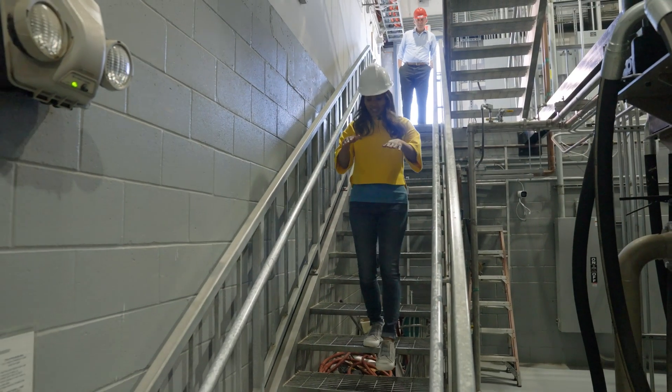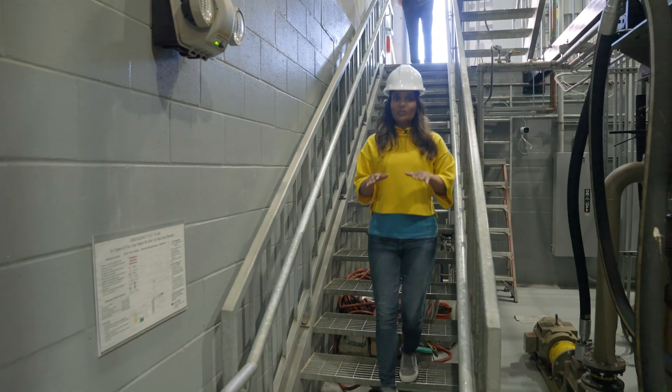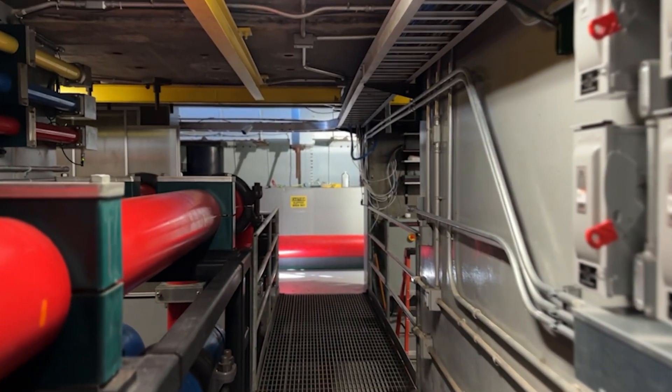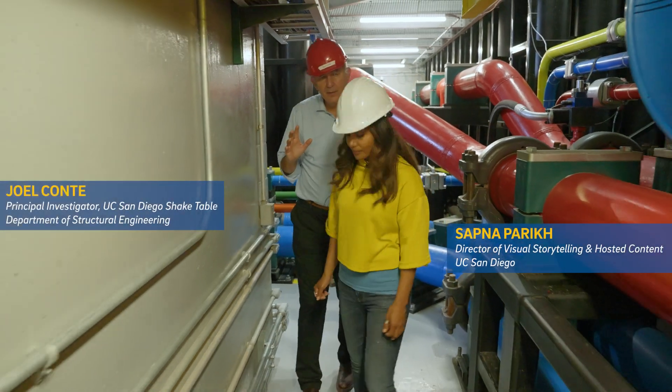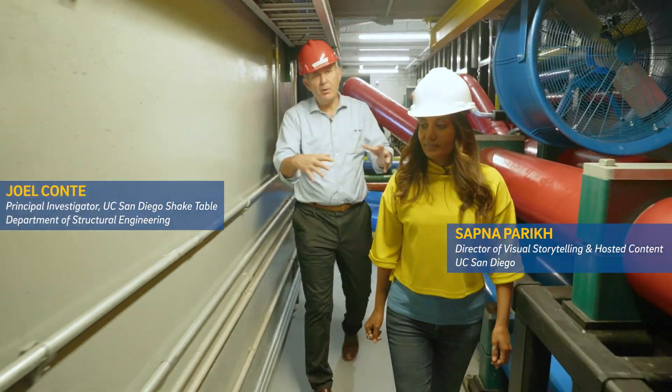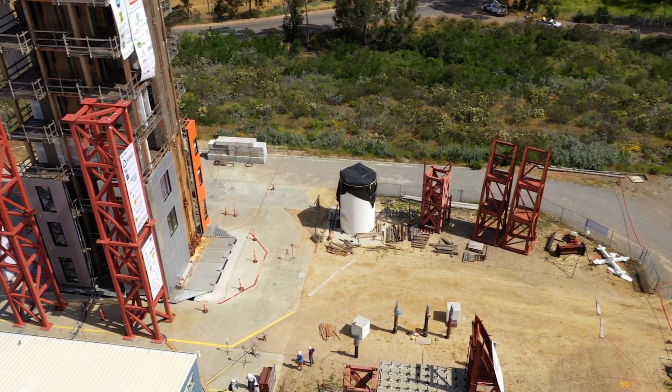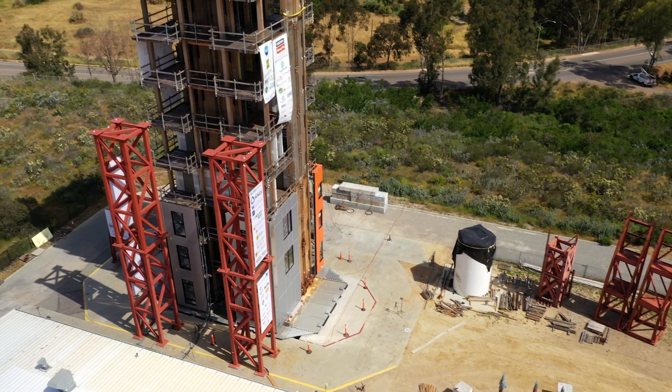We're taking you underneath the Shake Table Earthquake Simulator. We are going into what is called a reaction mass — it's a gigantic bathtub of reinforced concrete. Just above our heads is the largest outdoor earthquake simulator in the world.